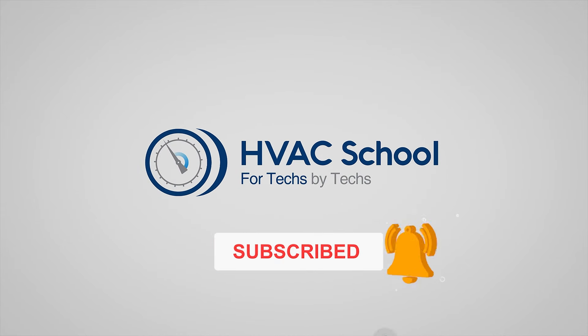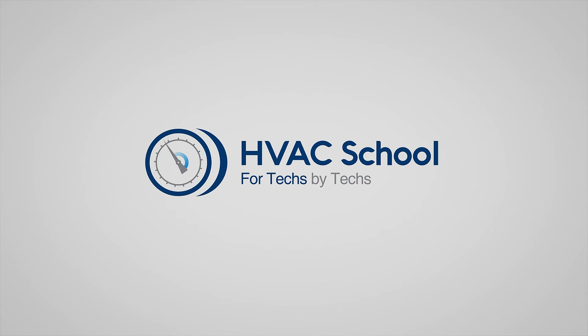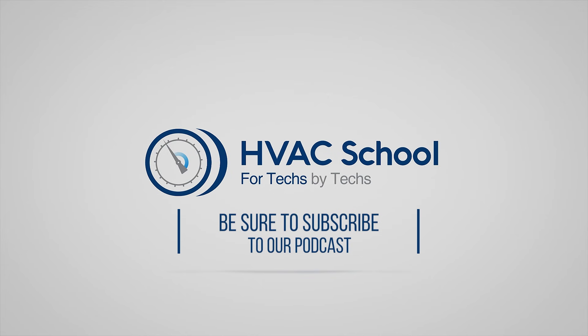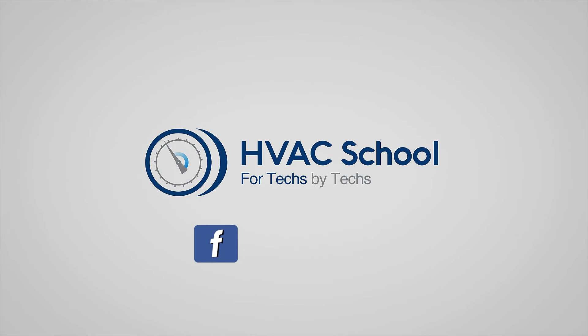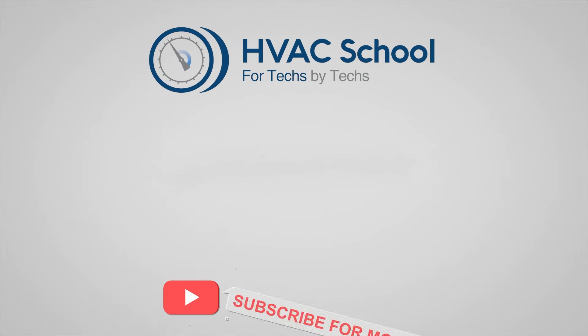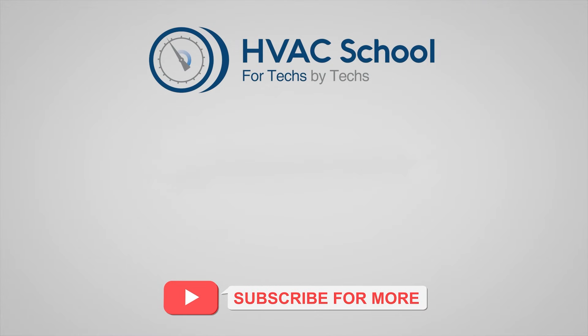Thanks for watching. If you're willing, give this video a thumbs up and drop us a comment. Don't forget to hit the bell icon to stay updated with all future videos. HVAC School isn't just a YouTube channel — dive deeper at HVACrschool.com. Check out the HVAC School podcast on all your favorite podcast apps, join our Facebook group, and download our free mobile apps for iPhone and Android. We're all about community — for techs, by techs.